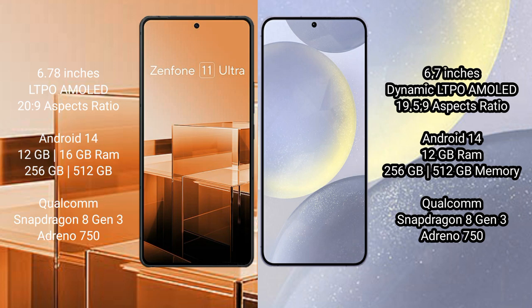Asus Zenfone 11 Ultra comes with 12GB or 16GB RAM, and 256GB or 512GB internal storage, powered by a Qualcomm Snapdragon 8 Gen 3 processor with Adreno 750 GPU. Samsung Galaxy S24 Plus comes with 12GB RAM and 256GB or 512GB internal storage, also powered by a Qualcomm Snapdragon 8 Gen 3 processor with Adreno 750 GPU.